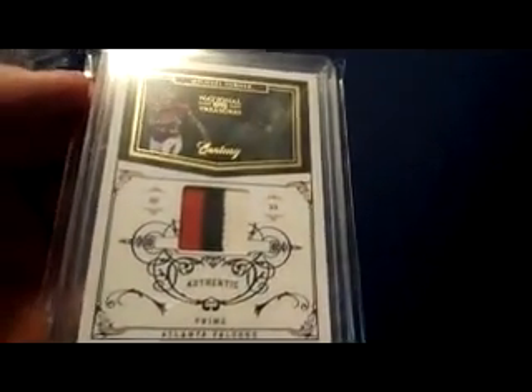2011 National Treasures, just the jersey card — numbered 17 of 99. 2011 National Treasures three-color patch right in the middle, numbered 29 of 50.